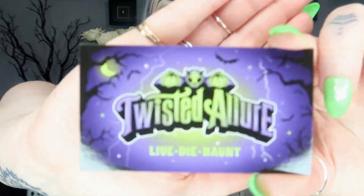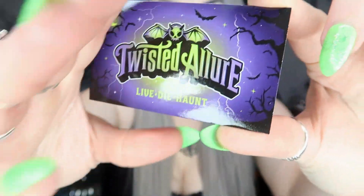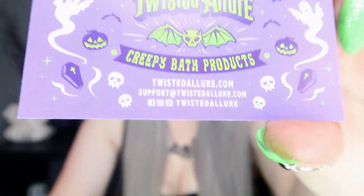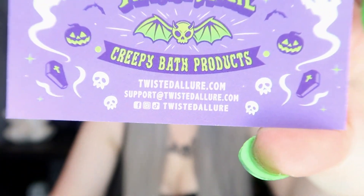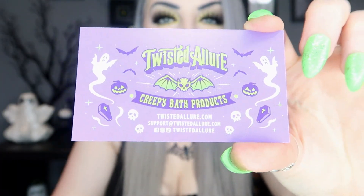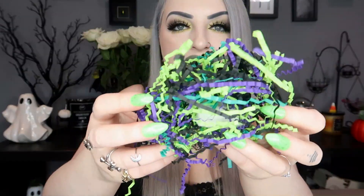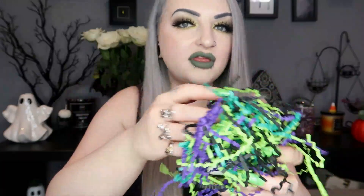I love that. So Goosebumps is our theme this month — this is the May box. Here is her business card in case anyone wants to check her out; the website and email address are all on there, and I'll put that down below in the description as well. The color scheme for this month is black, purple, turquoise, and lime green.